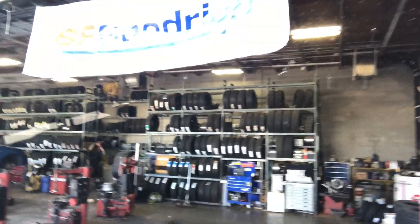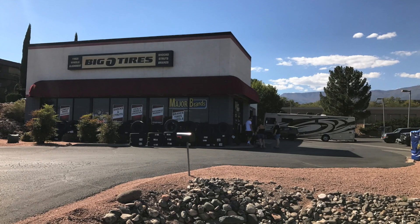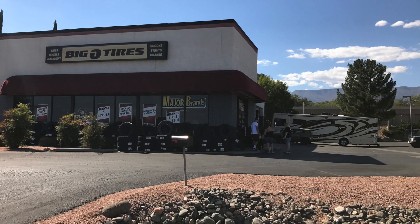This morning the Tire Minder was reading 86 psi, so I knew there was a problem. We called Big O Tire this morning and they said come on down, we'll get you fixed up. So here we are sitting in front of the shop - Big O Tire in Cottonwood, Arizona, about 15 miles south of Sedona.